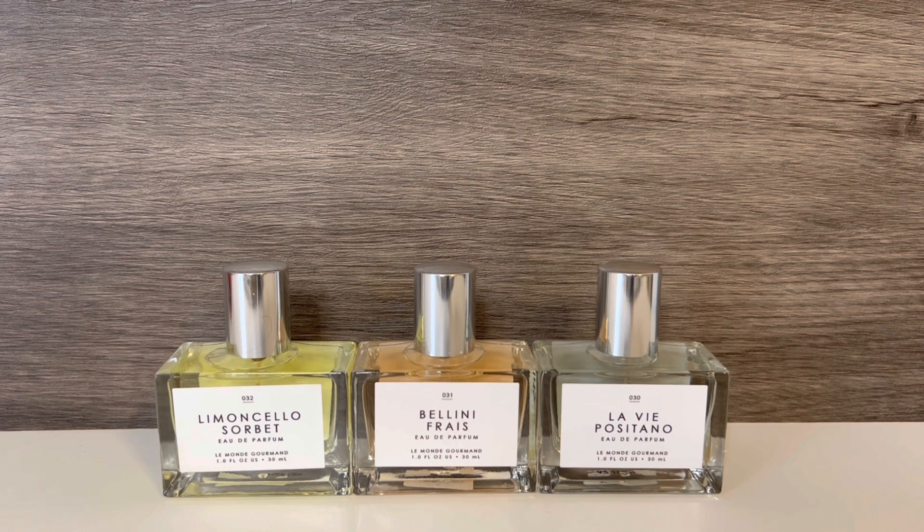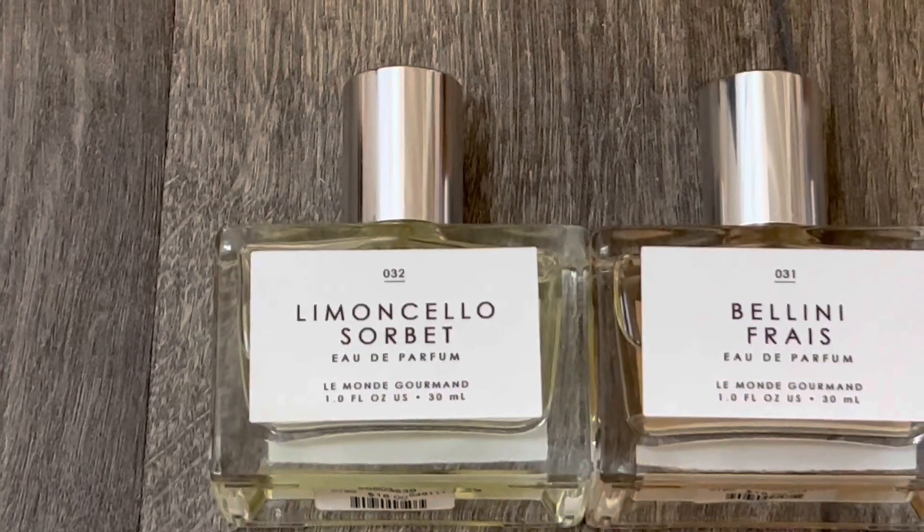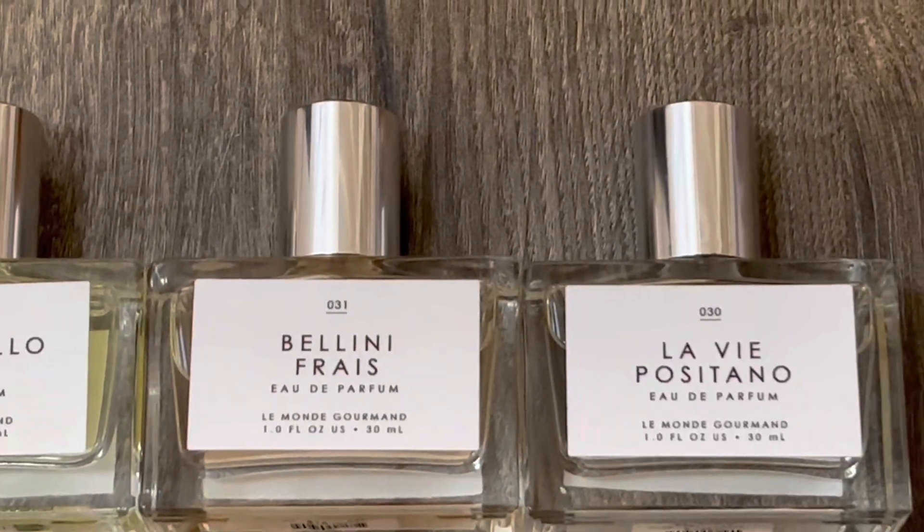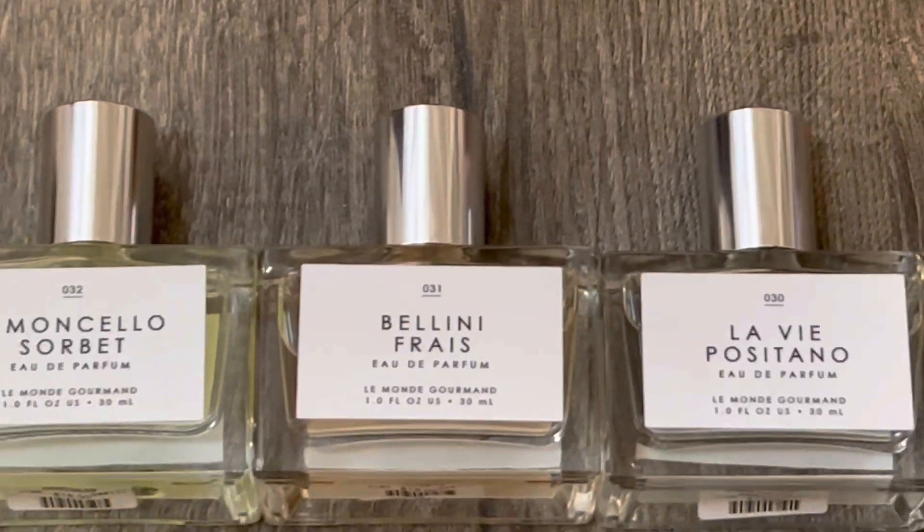So that's it for my review of the Italian Summer Collection from Le Monde Gourmand. I think it's a really nice option if you're looking for affordable fragrances. Let me know what you think about these scents. Thank you so much for watching, and I hope that you'll subscribe — I'll see you in my next video.